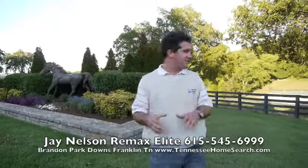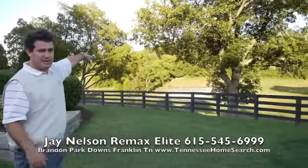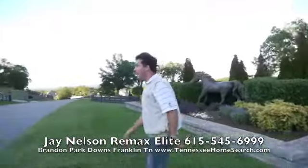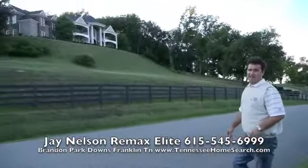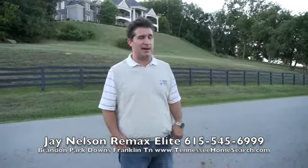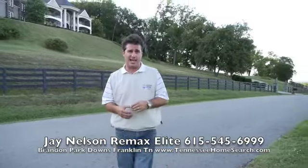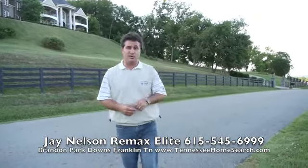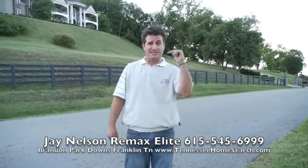Brandon Park Downs is absolutely incredible. You can see the stables down there. I love the bronze horse, and look at this mansion. I think this is one of the nicest neighborhoods — I've said that a few times in my videos, but I'm only showing you the neighborhoods that I like. I'm not even taking you to the neighborhoods I don't like. So we're going to take a tour through this — Brandon Park Downs is banging.